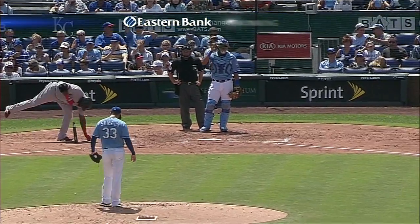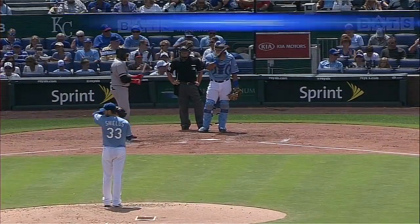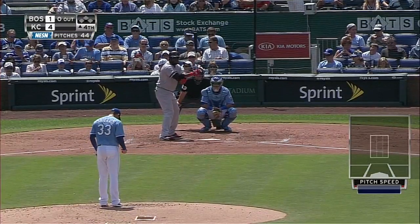Nice venue here in Kansas City. Not a new ballpark but well kept, certainly very clean. That looks brand new, certainly does. Been here a long time, remodeled a few years back.